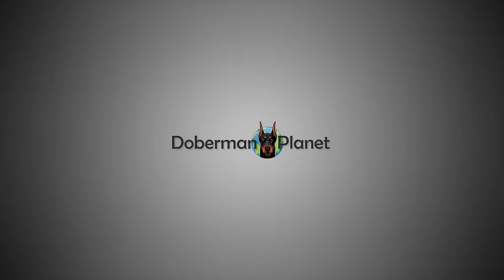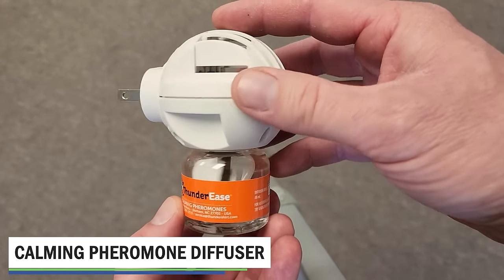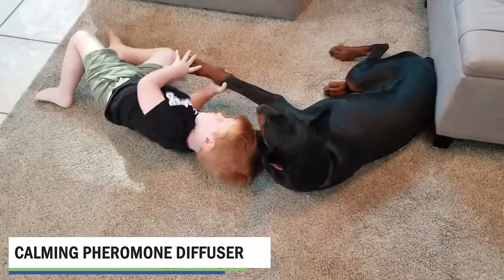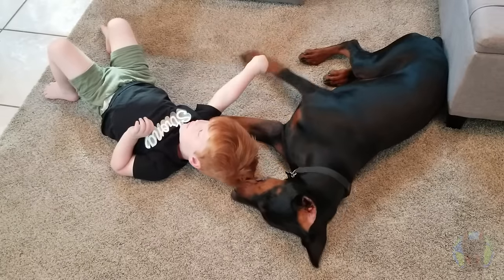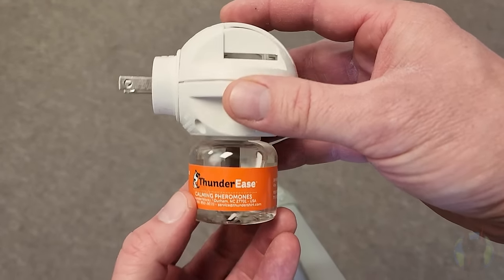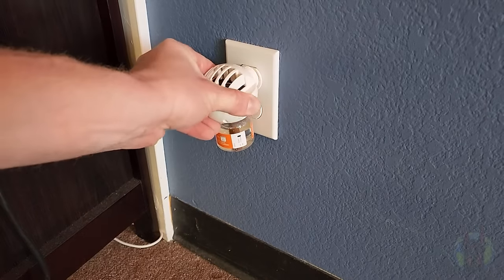Believe it or not, pheromones can actually make a huge difference in how relaxed your Doberman is in your home. After some respected studies on this recently came out, owners are now starting to take the option of using a pheromone diffuser to calm their Dobermans down a lot more seriously. Essentially, you take this little device here that's filled with a synthetic reproduction of a pheromone that helps dogs feel more comfortable and relaxed, and you plug it into your outlet just like a normal scent diffuser.